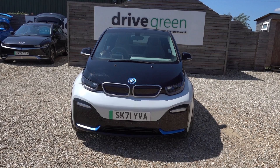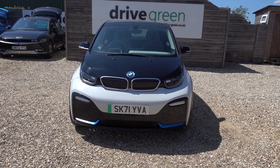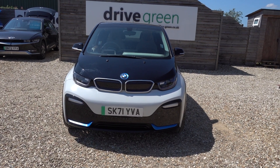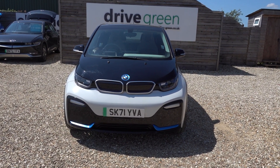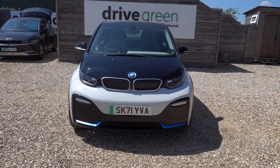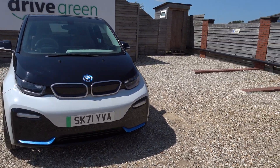It's nice and new on a 71 plate, it's got 16,000 miles on the clock — low miles as well. MOT is not due till the end of July 2025. It's going to have a fresh service, so that won't be due until August 2025.